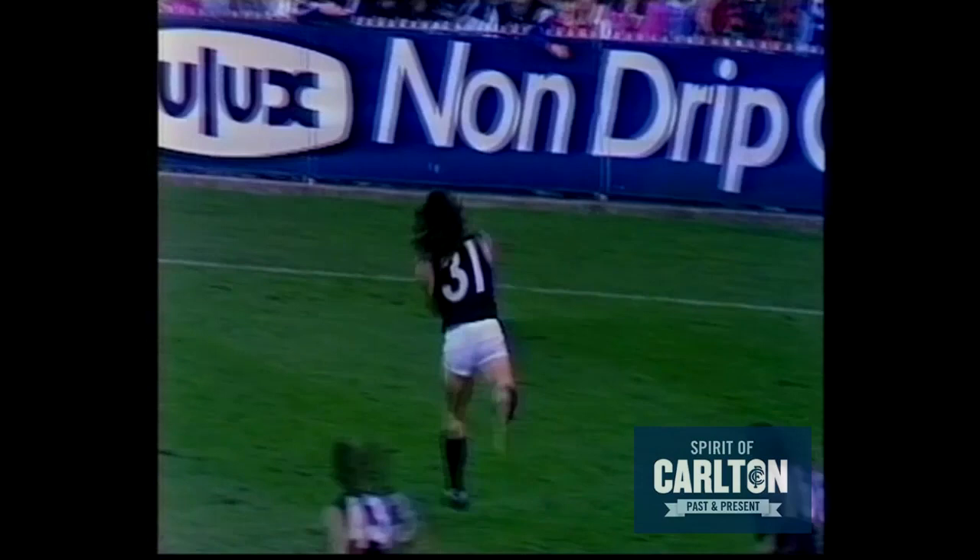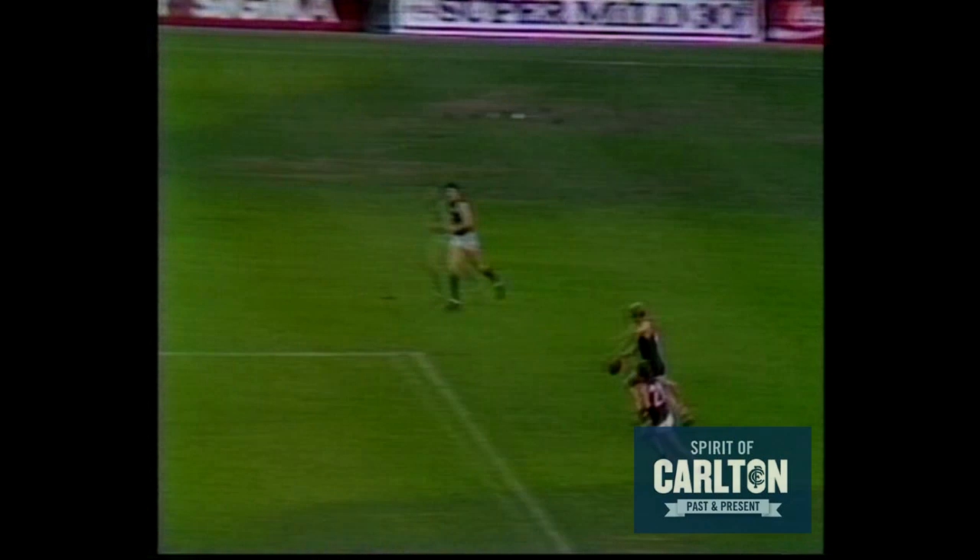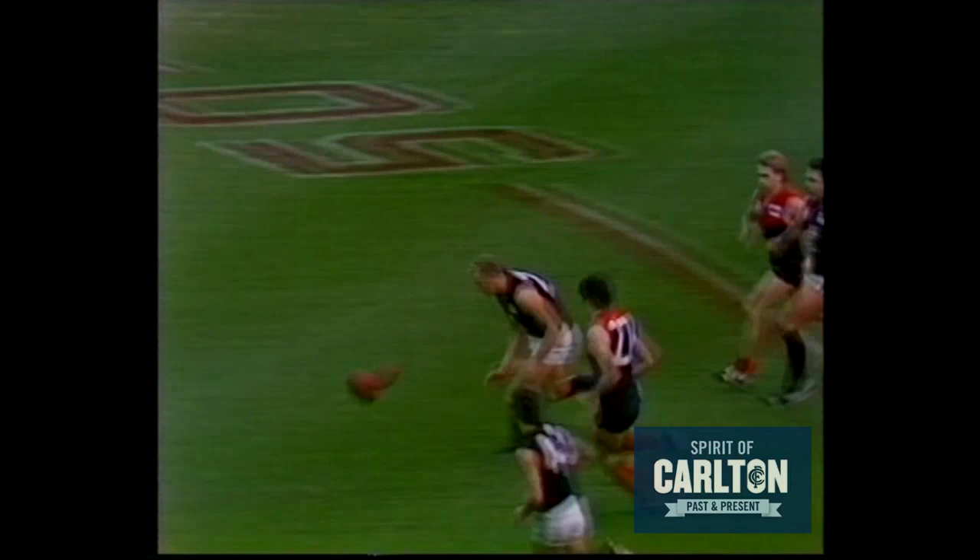Aitken short kick out towards Alvin. Alvin marks around the boundary line — Alvin marks in the back pocket for the Blues. Across the face of goal to Aitken. He's among Carlton's best. He's played excellently. A mile in the clear is Naly, 40 metres in the clear, to Giles, centre half forward.